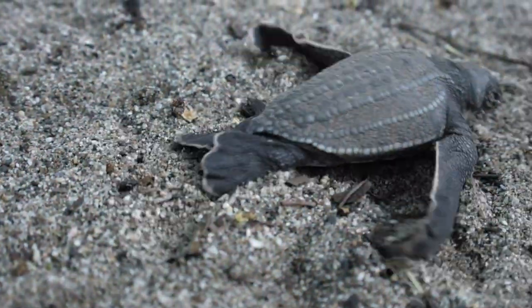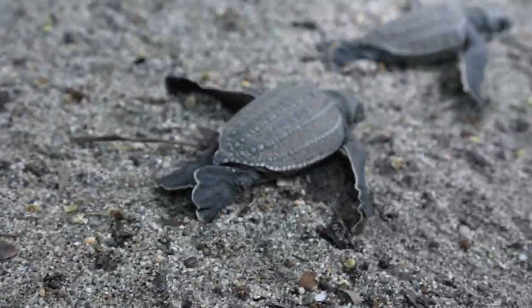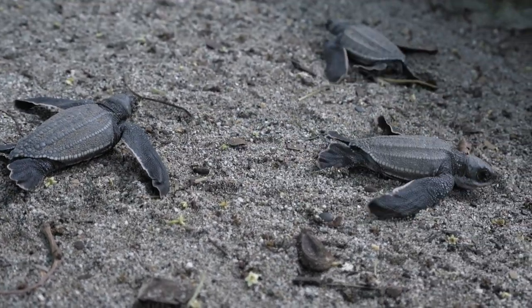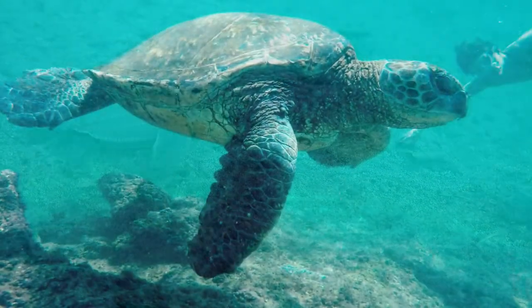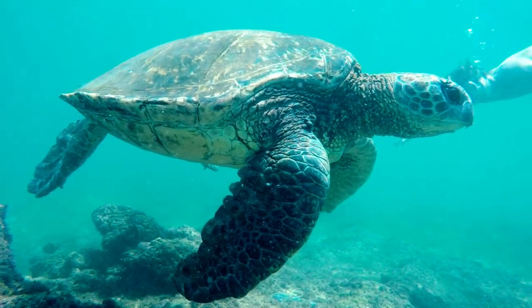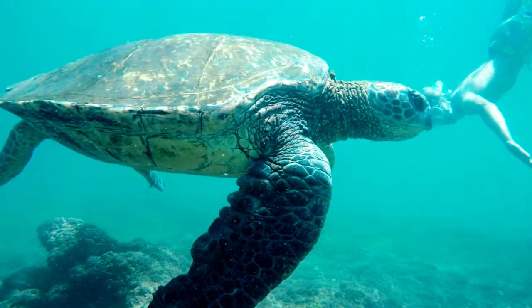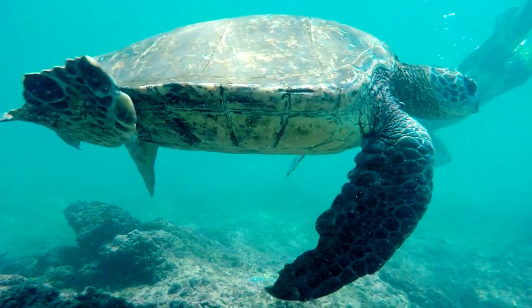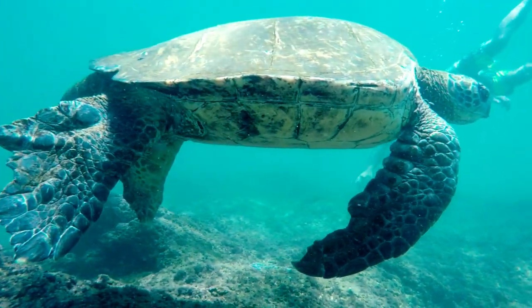There are three types of turtles that nest there: the leatherback turtle, which weighs between 550 to 2,000 pounds; the hawksbill turtle, coming in at 95 to 105 pounds; and the green turtle, which weighs between 200 to 500 pounds.